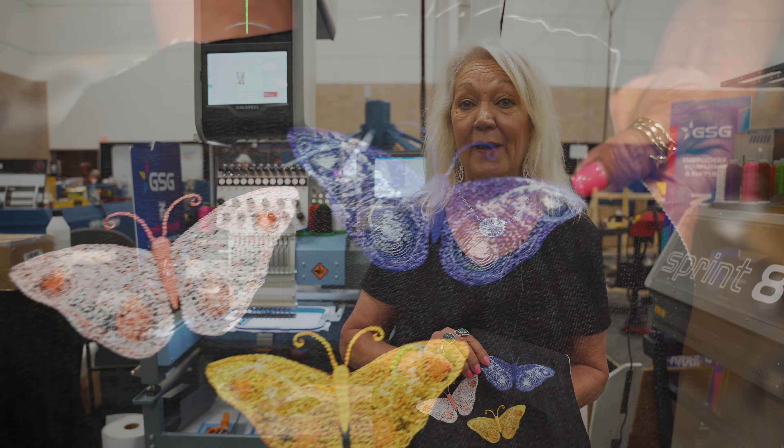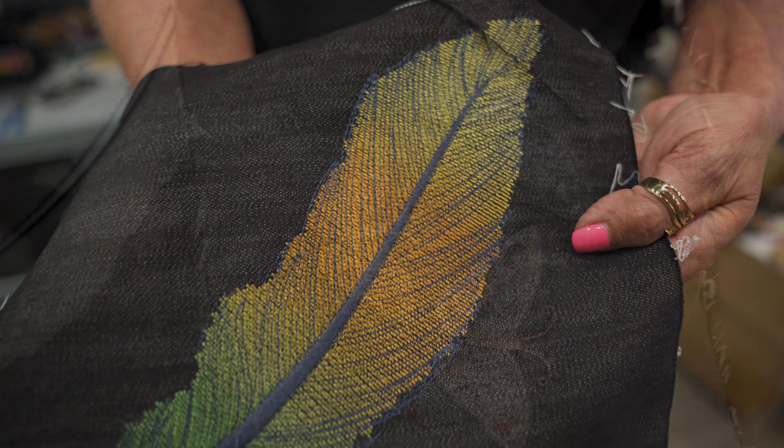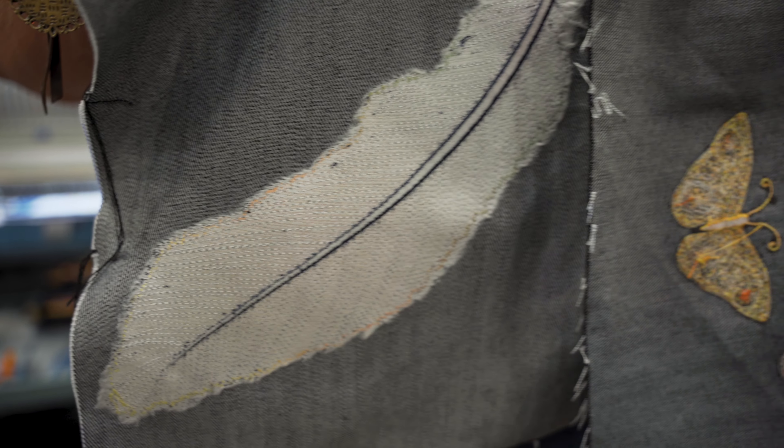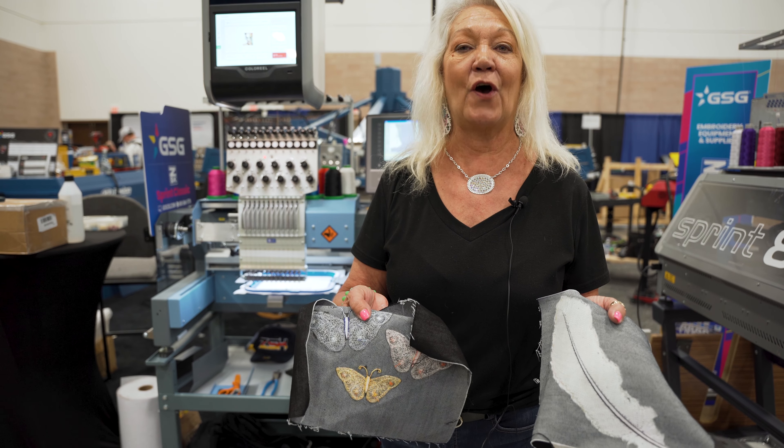With this one cone of thread, look at all the brilliant designs it could do. It automatically changes the color during the stitching process, and if you look on the back there's no trims where it changed to the colors. It does it automatically.